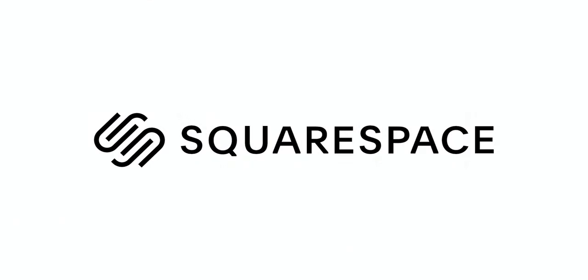This video is brought to you by Squarespace. Whether it's websites, online stores, marketing tools, or analytics, Squarespace is the one-stop shop to build a beautiful online presence for your brand or business.